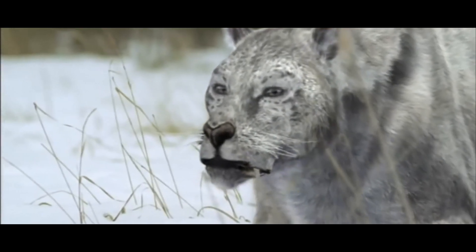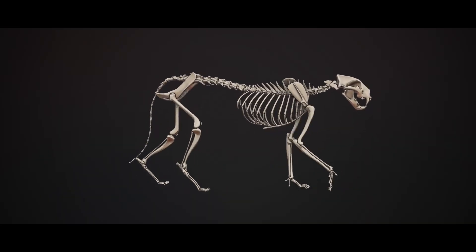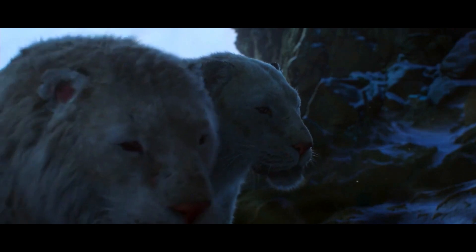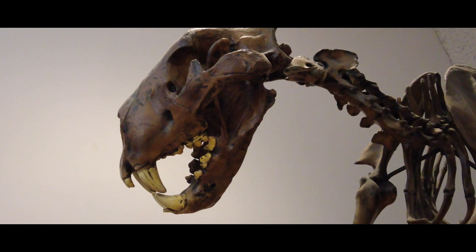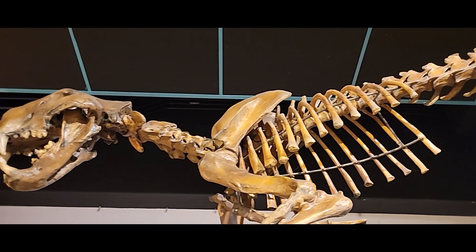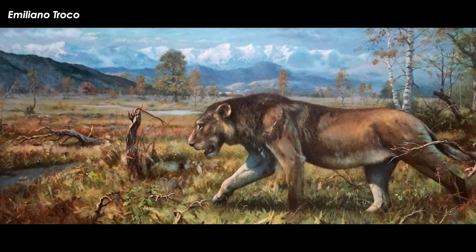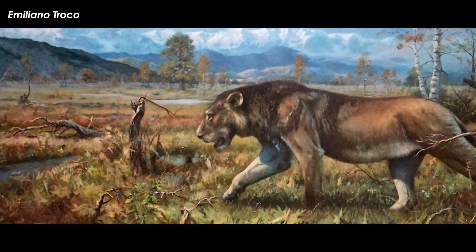The cave lion, so named due to the presence of many specimens in caves but not necessarily because they lived in them, was an incredibly successful species of lion that thrived across Eurasia, Beringia, and western North America from about 500,000 years ago till around 13,000 years ago. The cave lion, or scientifically Panthera spelliae, was a keystone species in the mammoth steppe biome throughout its range, being one of the many apex predators responsible for keeping down the population numbers of mammoths, bovids, deer, rhinos, and more.